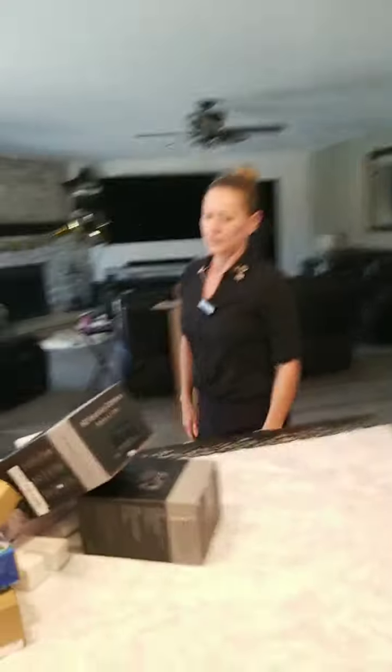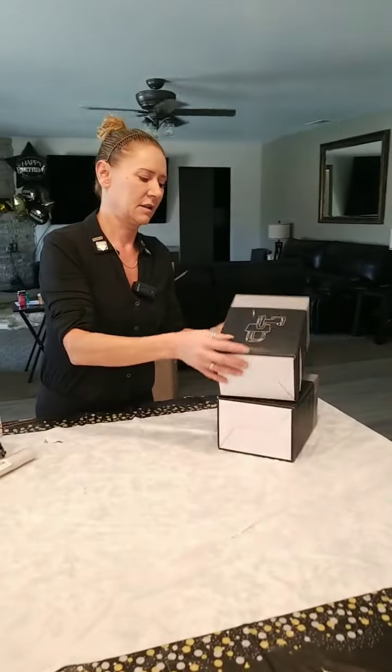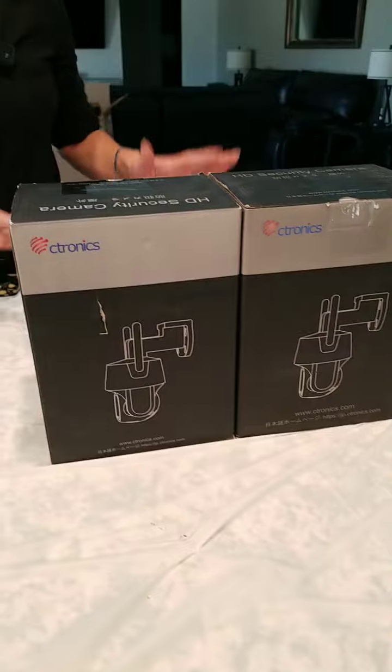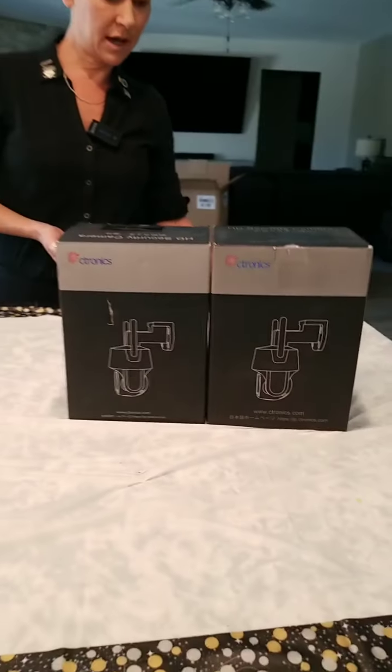So you got two cameras here. These are cool, these are nice. Put these up in your front yard, backyard — keep an eye on your house. Very good. HD security system with a 360 panoramic view.